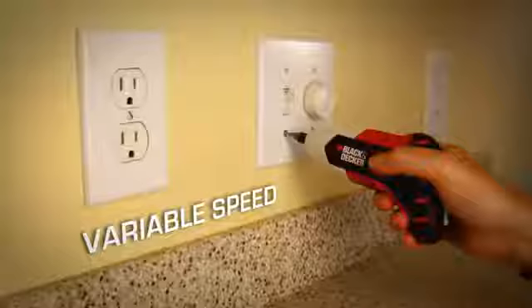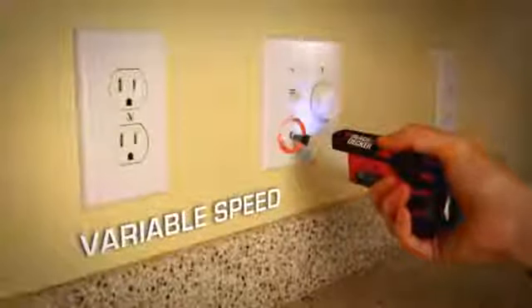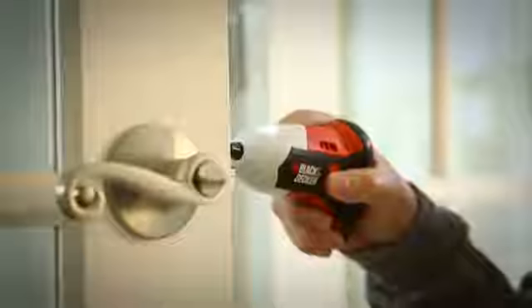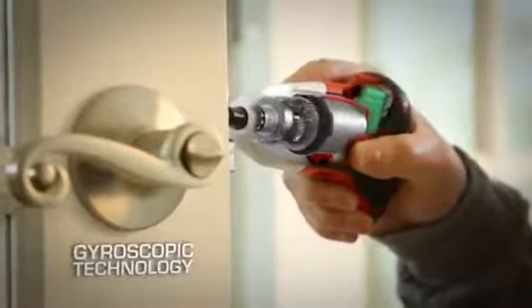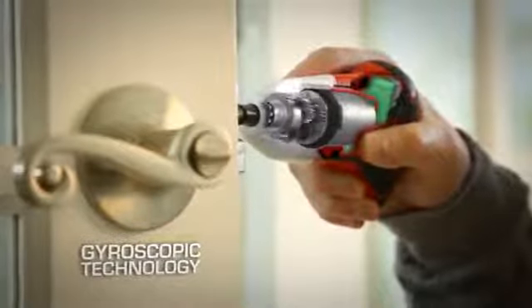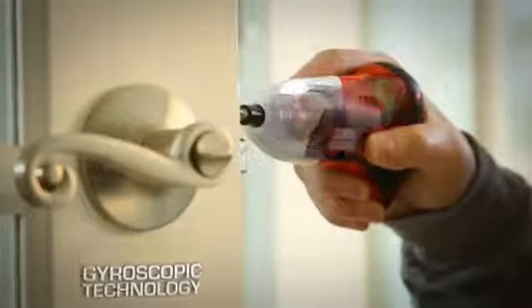The Gyro senses your motion for ease of use and complete variable speed control. It uses gyroscopic technology to measure your wrist motion and sends the degree of change to a microprocessor to give you full control of direction and speed with just a simple twist of your wrist.